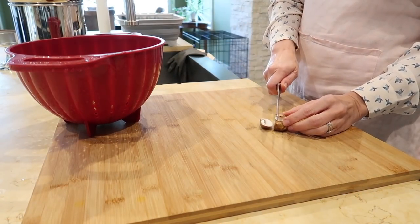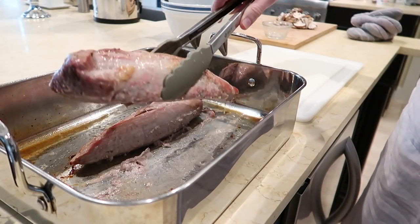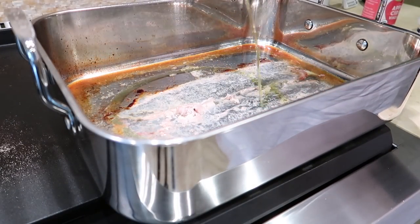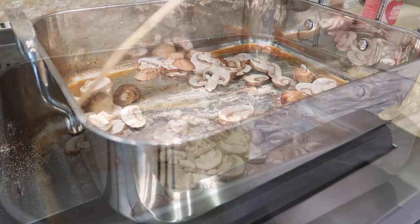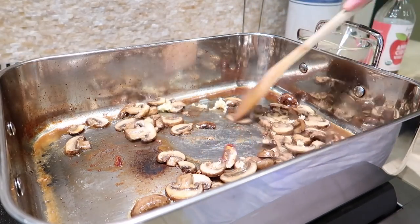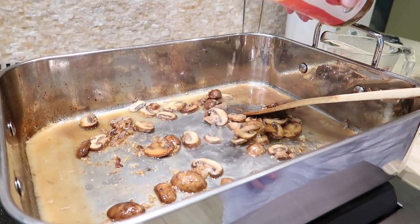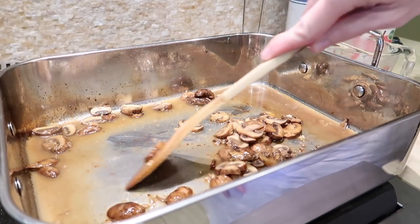While the pork is roasting, start preparing the mushrooms for the sauce. When the pork is ready, set it aside to rest while you make the sauce in the roasting pan. Place the roasting pan over medium-high heat, add olive oil, then add the mushrooms and sauté for about four minutes. Add garlic and sauté for an additional minute, stirring constantly. Deglaze the pan with vinegar, bringing it to a boil and scraping up the brown bits. I added broth and scraped up the bits, then reduced the sauce.